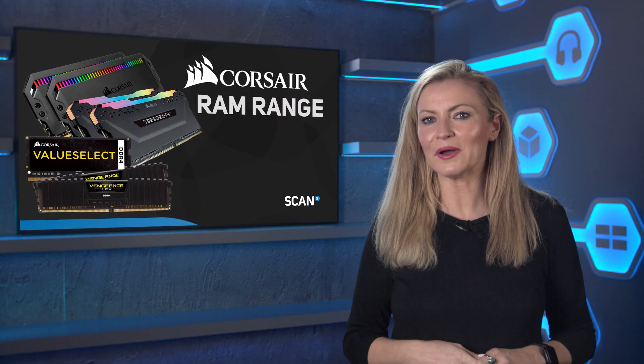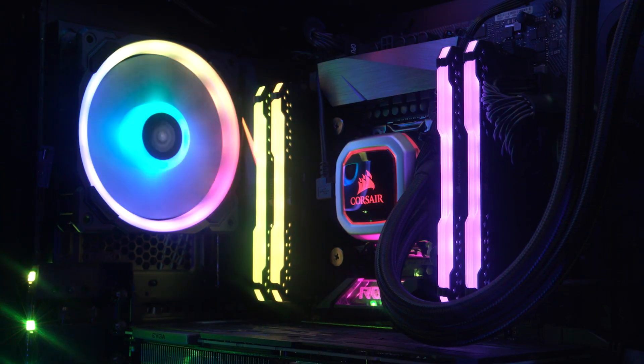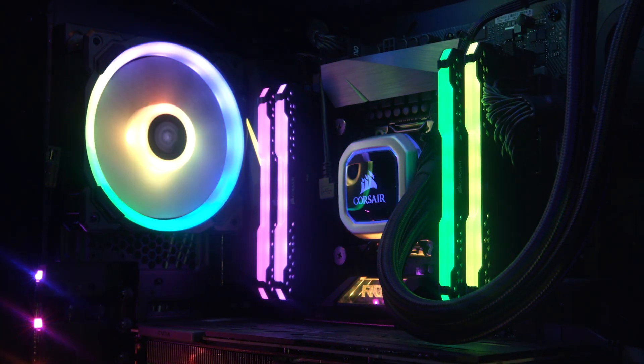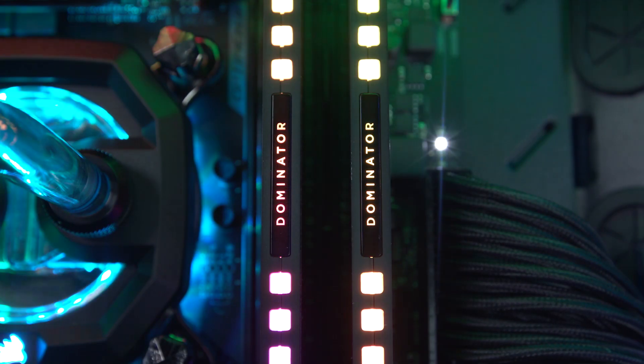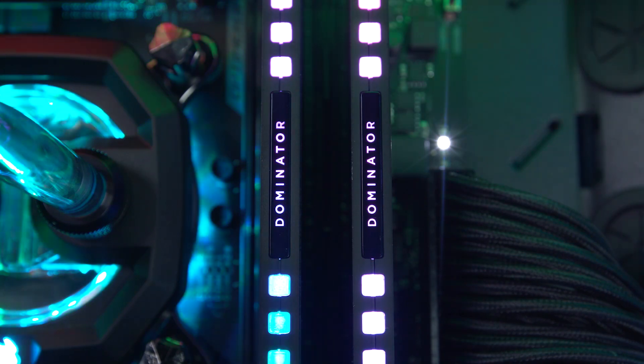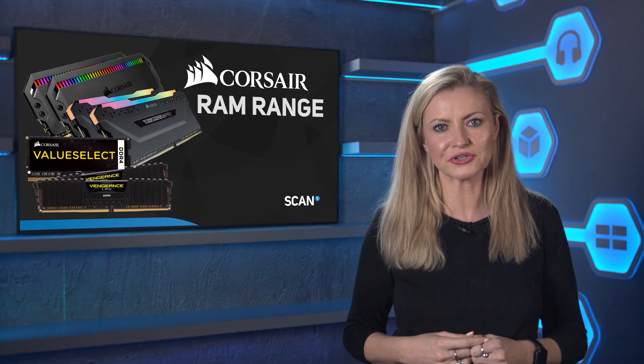At Scan, we have a long-standing partnership with Corsair Memory for desktop and laptop PCs. The Vengeance and Dominator lines are also the only memory we use in our high-performance 3XS PCs, due to them offering all of the latest innovations and class-leading reliability, with a lifetime warranty on every single product.